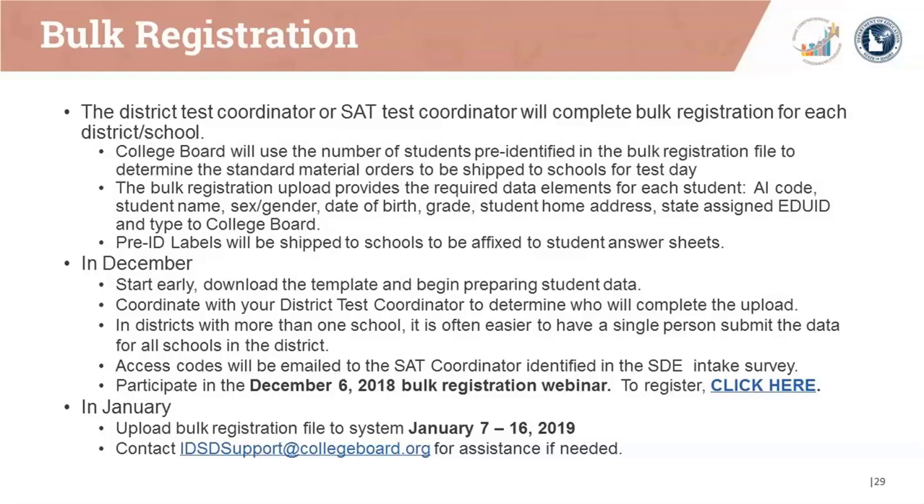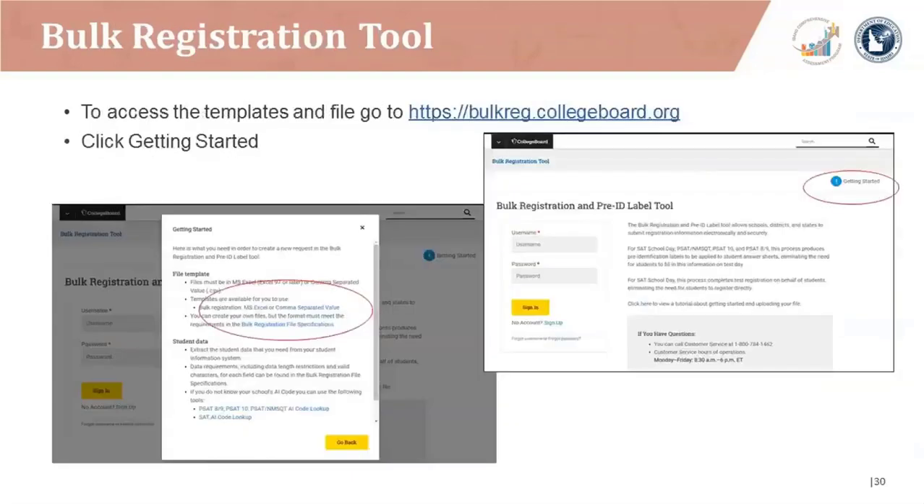Schools and districts will upload their bulk registration file on the bulk registration tool between January 7th and January 16th, 2019. To access the bulk registration template and file, go to bulkregistration.collegeboard.org and click 'Getting Started.' A more in-depth, step-by-step discussion about bulk registration will take place during the December 6 bulk registration overview webinar. An invitation email has been sent to bulk registration coordinators and test coordinators with further details.